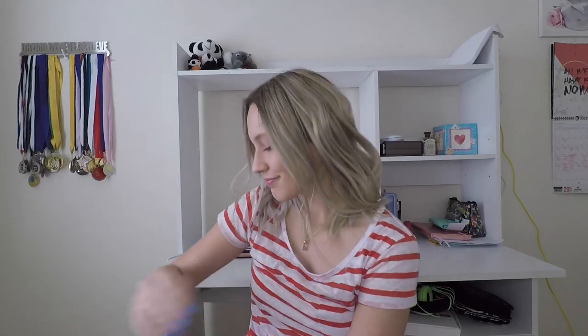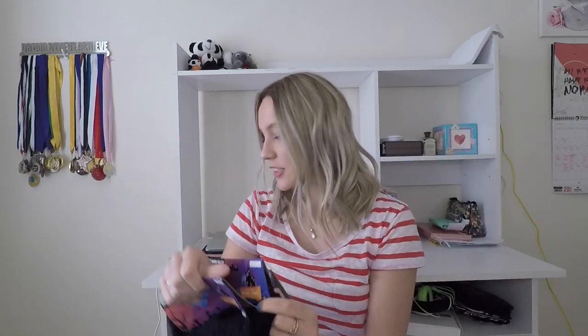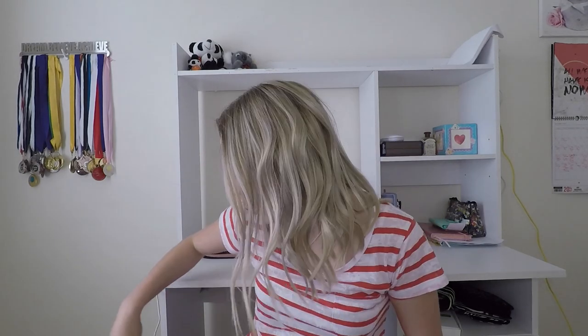I also got some spooky spiderweb fabric — I'm just going to drape this everywhere to make it look scary. These were three dollars each. And then I got some jack-o-lanterns because classic jack-o-lantern, you just have to get those — you know, trick or treat!